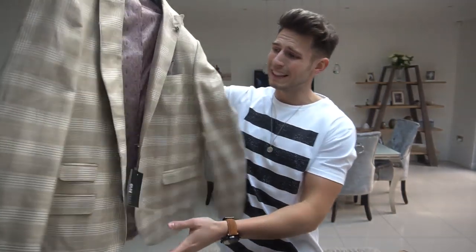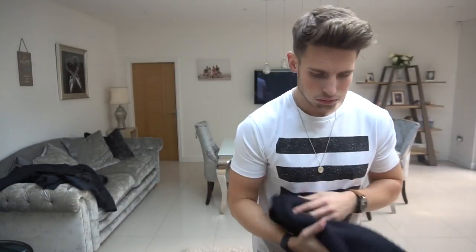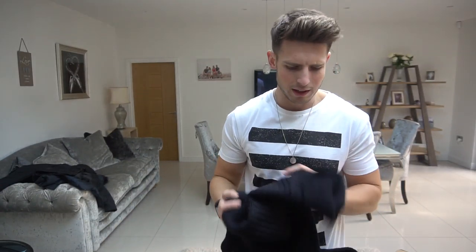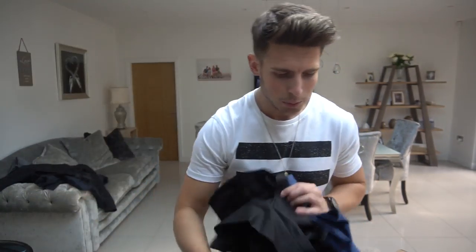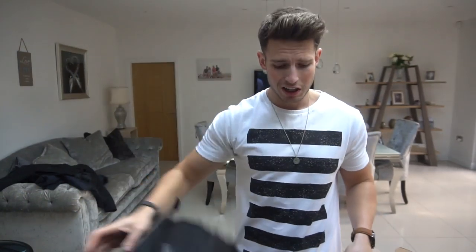We've got quite a lot of stuff to be fair. We've got this blazer — I'm going to pair it with something else to make a little outfit. I'm going to pair it with these pants. We've also got a really nice thick roll neck, a couple of shirts, another jumper, and a pair of jeans. We'll try on the roll neck and jumper first and then move on to the smarter wear towards the end.